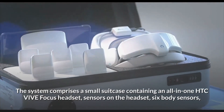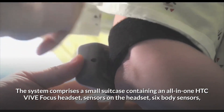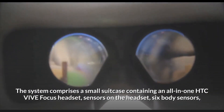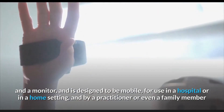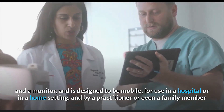The system comprises a small suitcase containing an all-in-one HTC VIVE Focus headset, sensors on the headset, six body sensors, and a monitor. It is designed to be mobile for use in hospitals or a home setting, by a practitioner or even a family member.